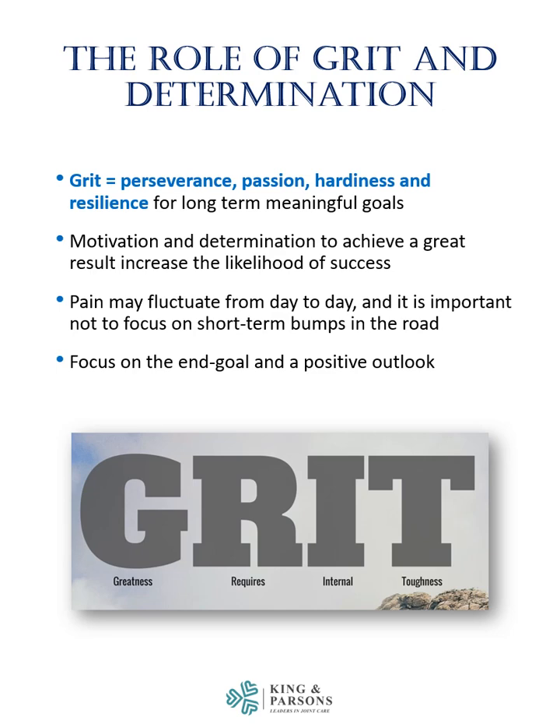Grit and determination are important elements in the recovery of joint replacement. Grit refers to perseverance, passion, hardiness, and resilience for long-term meaningful goals. Pain may fluctuate from day to day, and it is important not to focus on short-term bumps in the road. Focus on the end goal and a positive outlook.